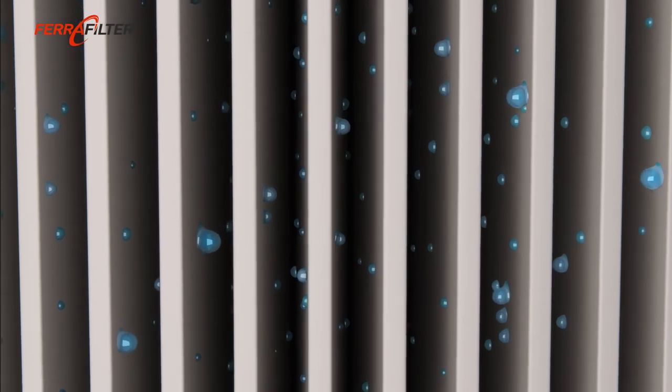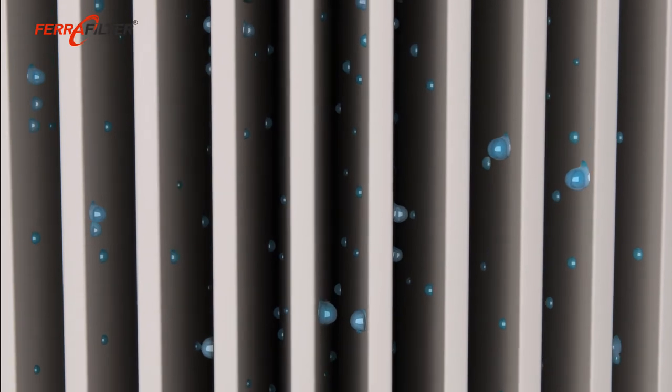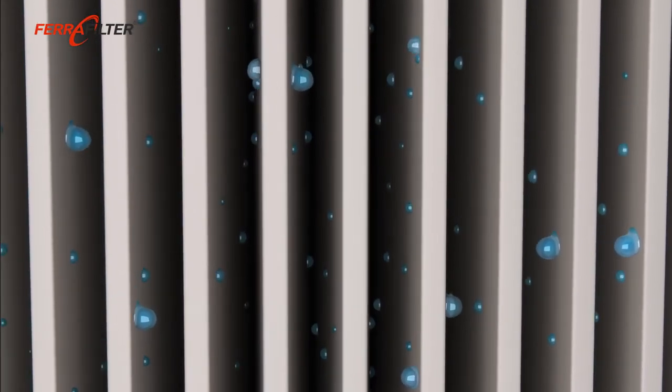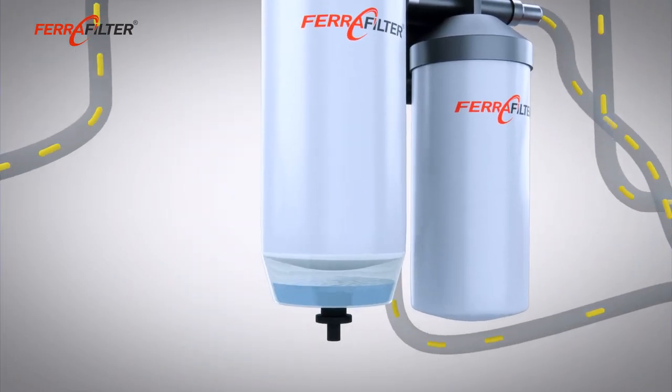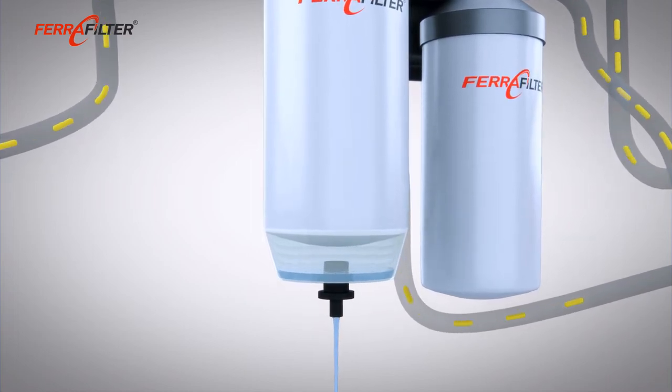Ferrafilter uses hydrophobic filter media to separate water. Small water droplets are collected on the media surface and these grow to become larger drops. Gravity acts on these large drops — water is heavier than diesel — and so the large drops sink down to the water collector in the preliminary filter.